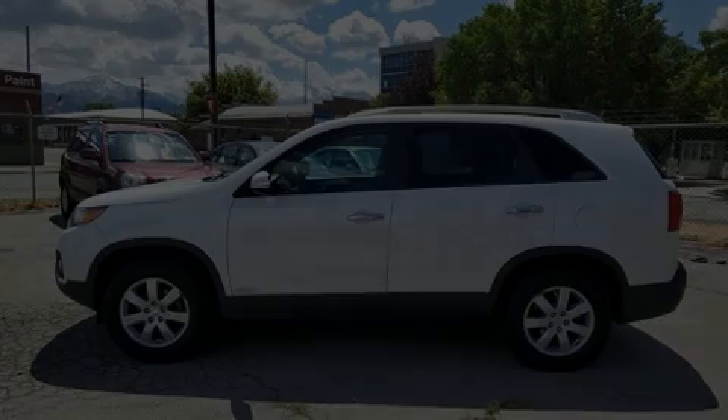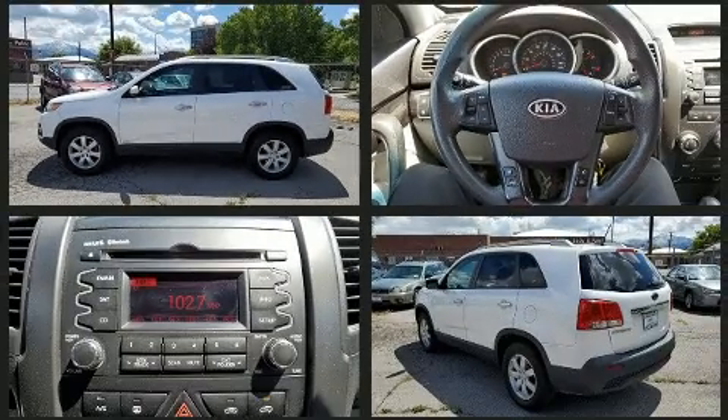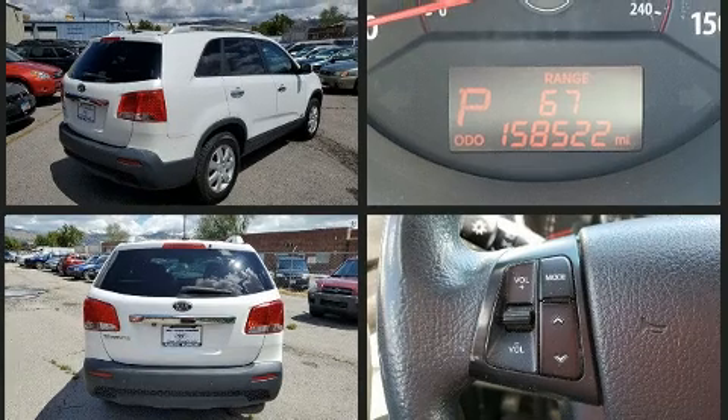Outstanding design defines the 2011 Kia Sorento. Smooth gear shifts are achieved thanks to the efficient four-cylinder engine, and for added security, dynamic stability control supplements the drivetrain.